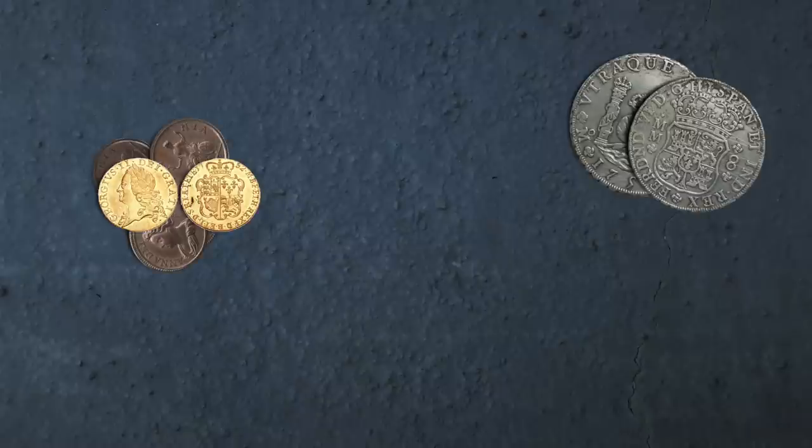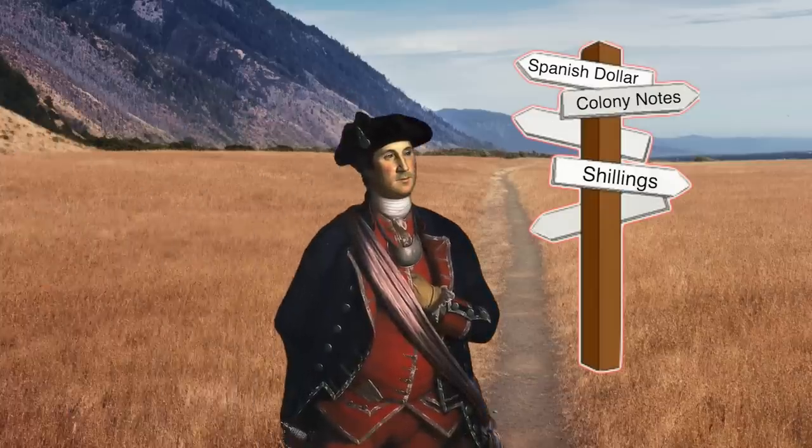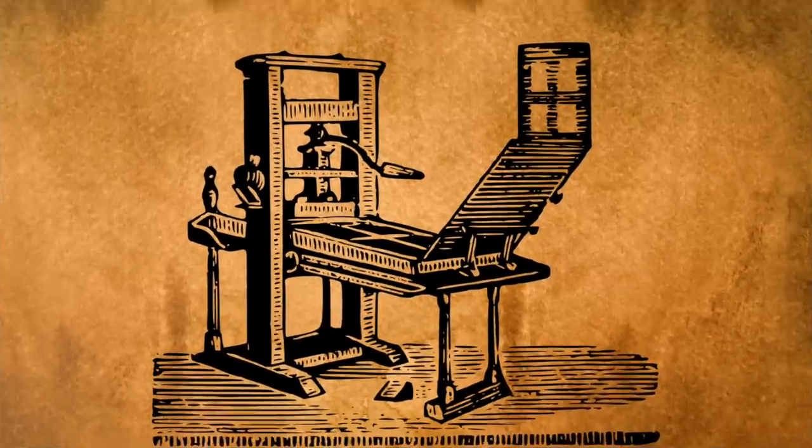If you lived in the colonies, you'd probably have at least one of the following: a handful of British pounds, Spanish silver coins, or paper money from your local colony — you might even have a mix of all three. The problem was that not all coins and paper money were accepted universally, so people had to travel with a bunch of different kinds of money. But for places that accepted colonial paper money, people found a way to cheat the system. Paper currency was pretty easy to copy back then, especially if you had access to a printing press.